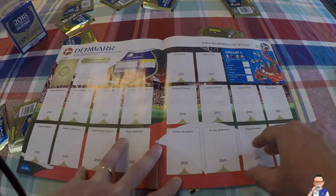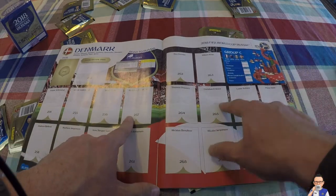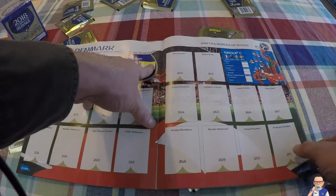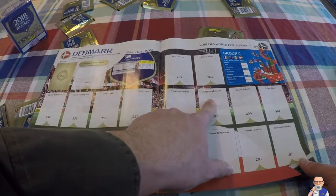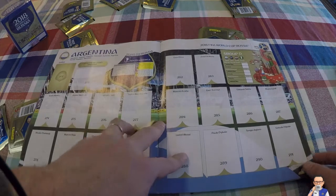Then we have Denmark - these are my second favorites for the group. Quality bunch of boys: Andreas Christensen, Christian Eriksen. They came through second in Group E behind Poland and had to go through a playoff which they eventually won 5-1, courtesy of Christian Eriksen, who is one of the best players on the planet right now. So he could guide them through.